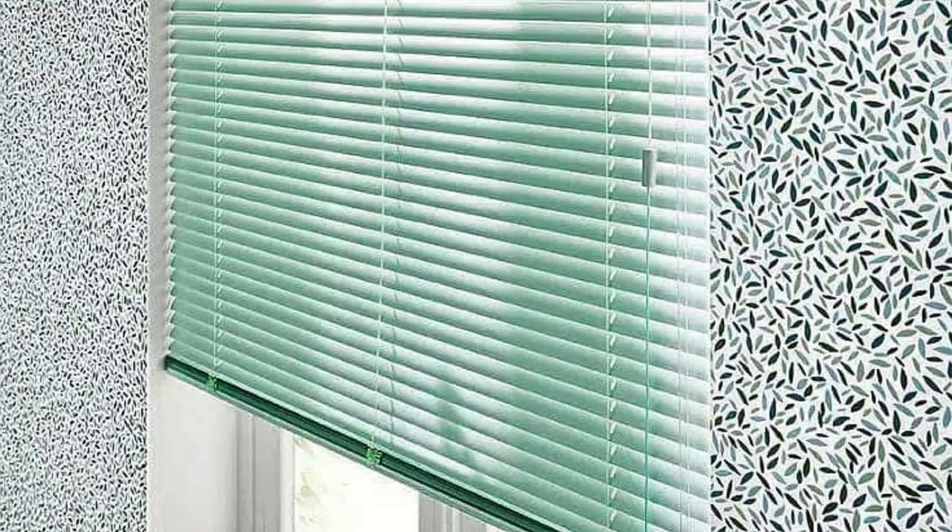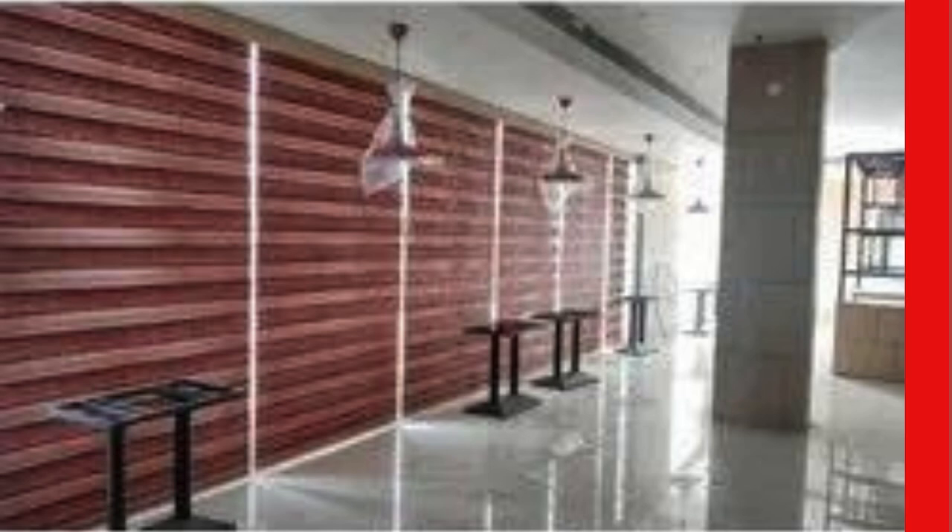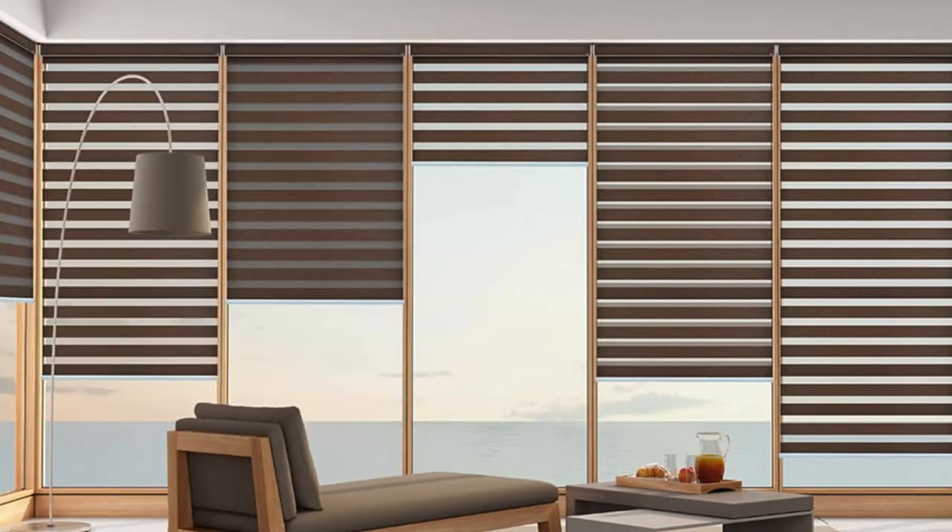Zebra blinds are also recognized for their ability to create a sense of spaciousness within a room. The alternating sheer and solid bands provide a dynamic visual effect that can make a space appear larger and more open, making them an excellent choice for smaller rooms or areas where maximizing the perception of space is desired.